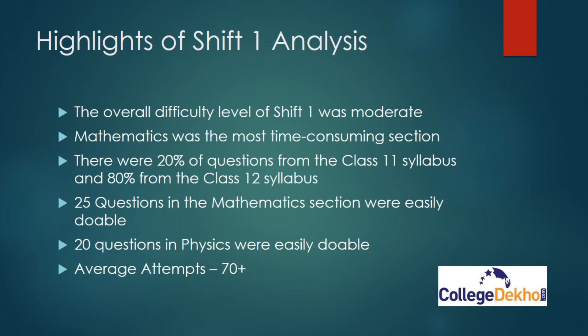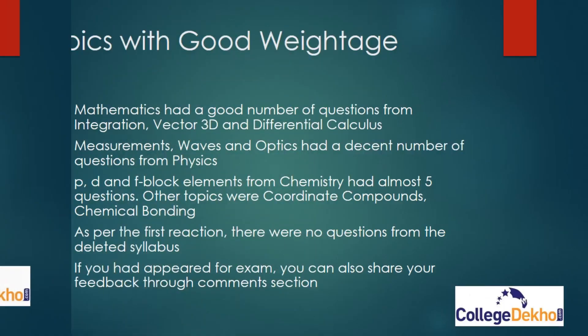Coming to topics with good weightage: Mathematics had a good number of questions from Integration, Vectors, 3D, and Differential Calculus. Measurements, Waves, and Optics had a decent number of questions from Physics. D and F block elements from Chemistry had almost five questions; other topics included Coordinate Compounds and Chemical Bonding. As per the first reaction, there were no questions from the deleted syllabus.